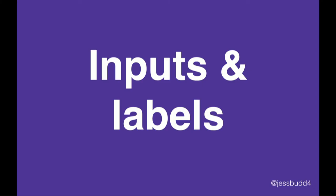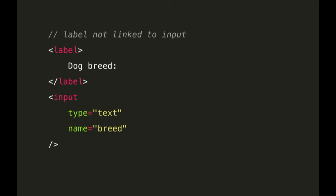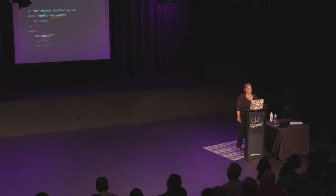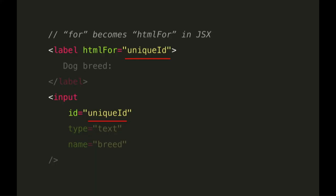Next, we're going to talk about forms — everybody's favorite thing. All inputs require a label of some kind and these need to be linked programmatically. In this example, we've got a label which is visible for sighted people, but it's actually not linked to its input. So when a screen reader user enters the input, it will hear 'edit text' but won't have the label announced to it — they won't know what this text area is for. To fix this, add a unique ID onto the input and reference it on the label with the 'for' attribute. Now when a screen reader user tabs to it, they'll hear 'dog breed, edit text'. Just a note that in JSX, 'for' becomes 'htmlFor' because 'for' is a reserved word in JavaScript.